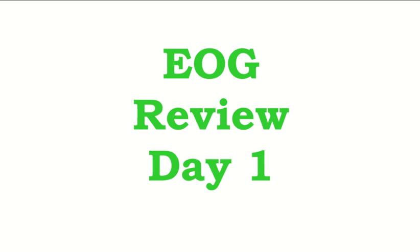We're starting our EOG review. We have about 20 school days until the EOG. We took our math check-in yesterday, April 25th, and the math EOG this year will be on May 25th — so on a calendar, exactly a month away.